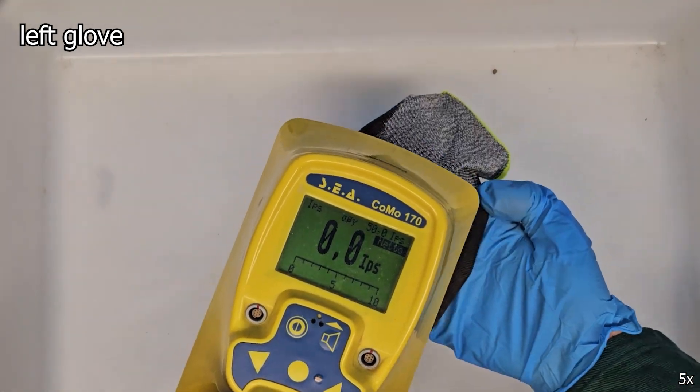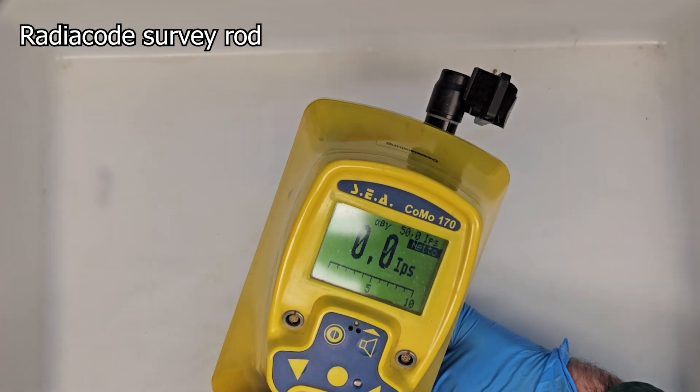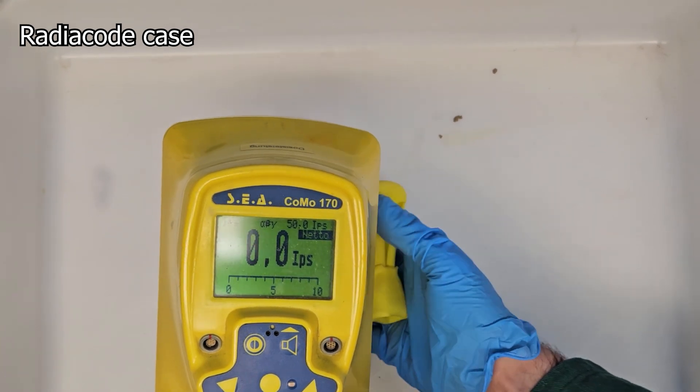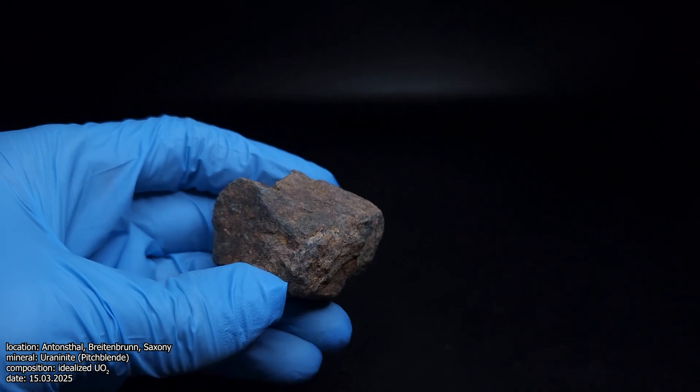And the protective cover from the RadiaCode is also not contaminated. Of course it's important to work cleanly — have wet wipes and clean everything afterwards. But I wanted to reassure you a little bit that if you have worked cleanly, there's no real need to worry any further. With pitchblende, it's not that bad.